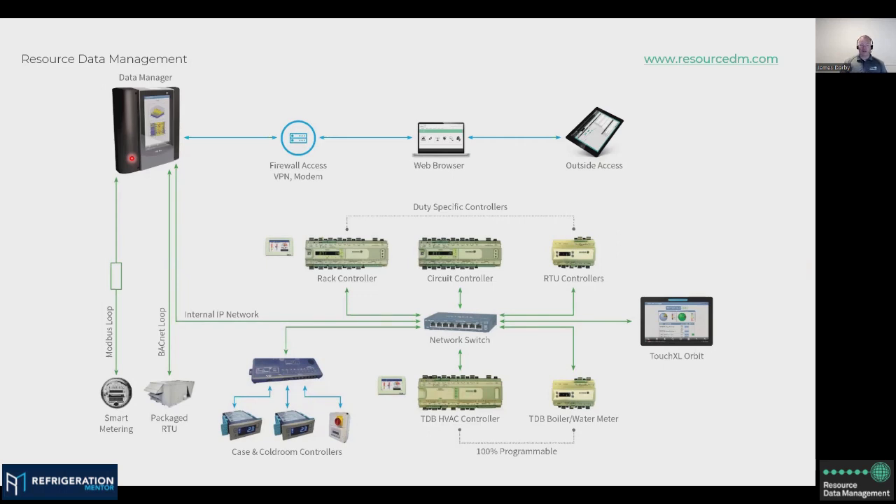Welcome to another CO2 Monday and the Refrigeration Mentor podcast. I'm your host Trevor Matthews, and today I have a special guest, James Darby from RDM — Resource Data Management. He's from New Zealand. I'm super excited about this conversation because I've been hearing about RDM for quite a few years now, and I've only actually seen one site with RDM on it here in Canada. James was willing to come on, so James, welcome to the Refrigeration Mentor podcast. How are you doing?